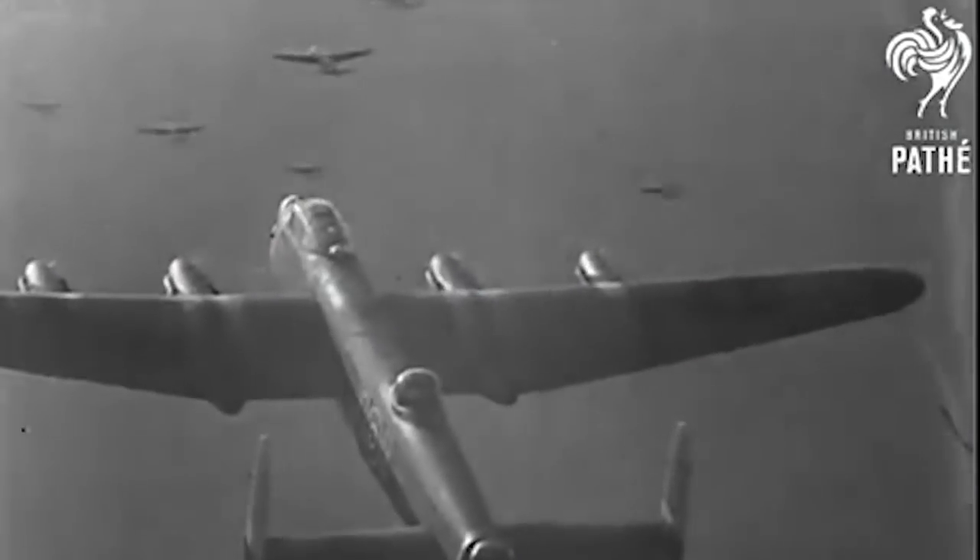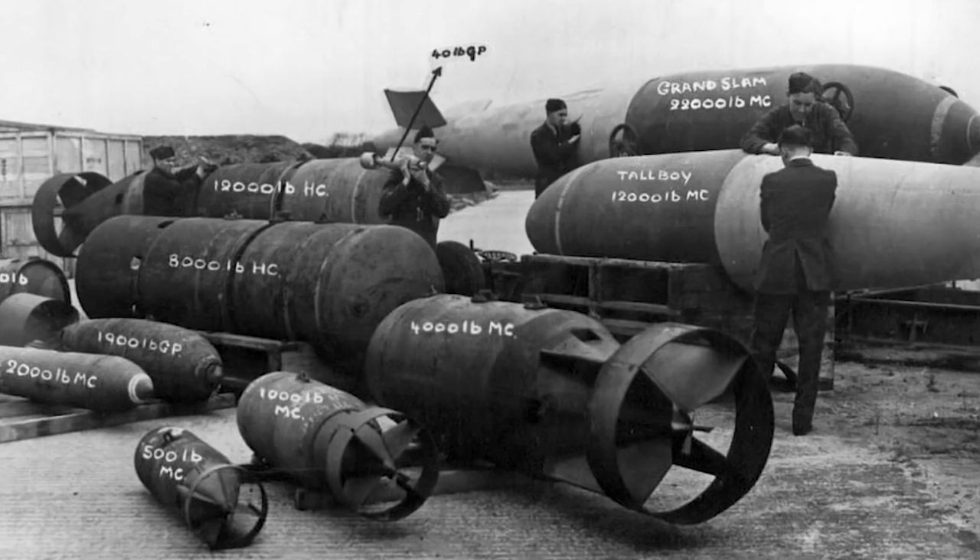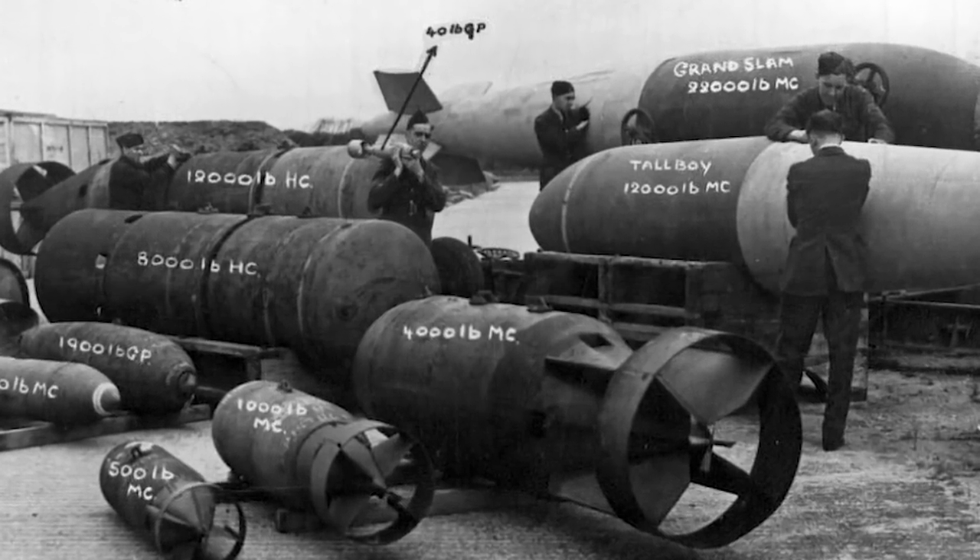The Allies, and especially the RAF, started heavy bombing of German cities around about 1942-43, and by the end of the war they were capable of dropping maybe two thousand tons in one single raid.